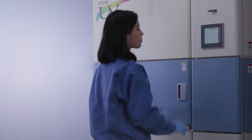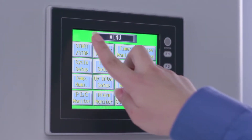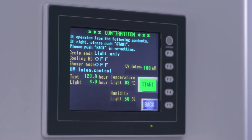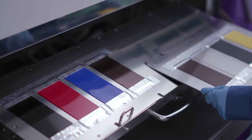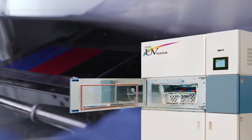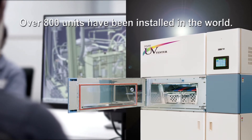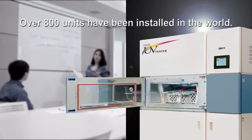The iSuper UV Tester may be programmed to run various irradiation and test conditions and produces results that correlate to outdoor and Xenon tester weathering. The iSuper UV Tester is widely recognized for its ability to accelerate product development by reducing weathering test time. There are many iSuper UV testers in Japan, and their use is growing globally.